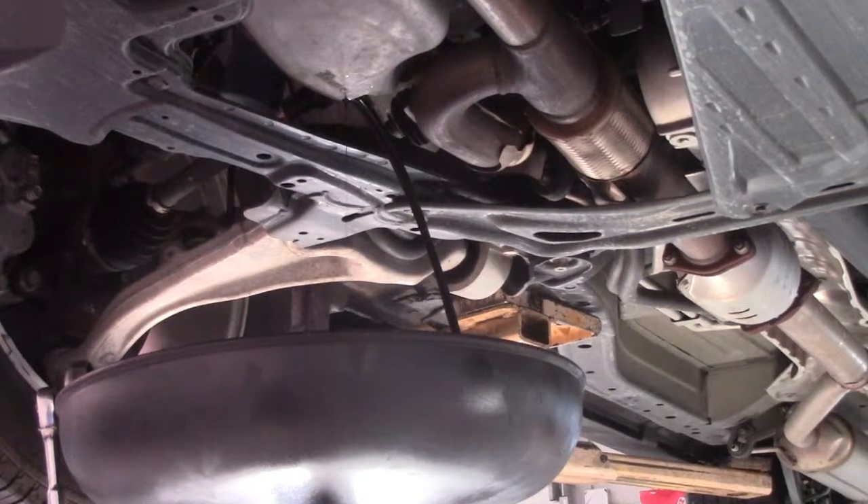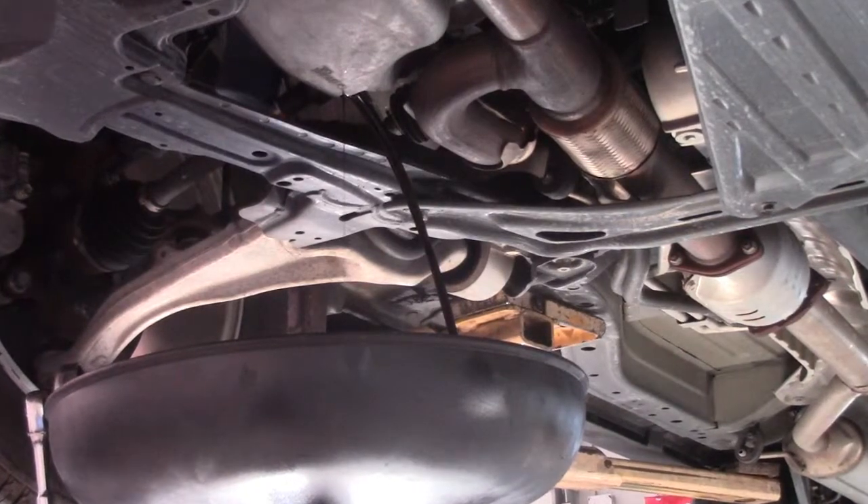Why do I need to use a high quality oil filter? That is important to most cars. Some cars just will not tolerate an oil filter — for instance, a generic oil filter that you might buy from an aftermarket parts store.